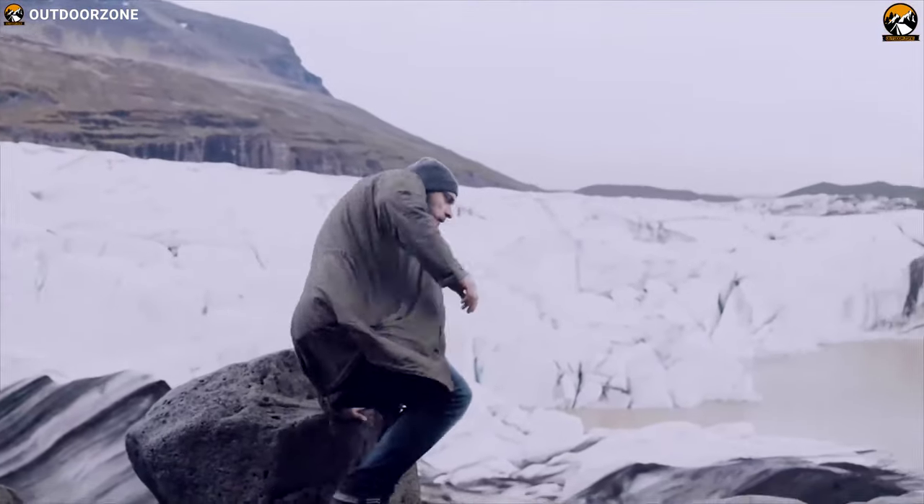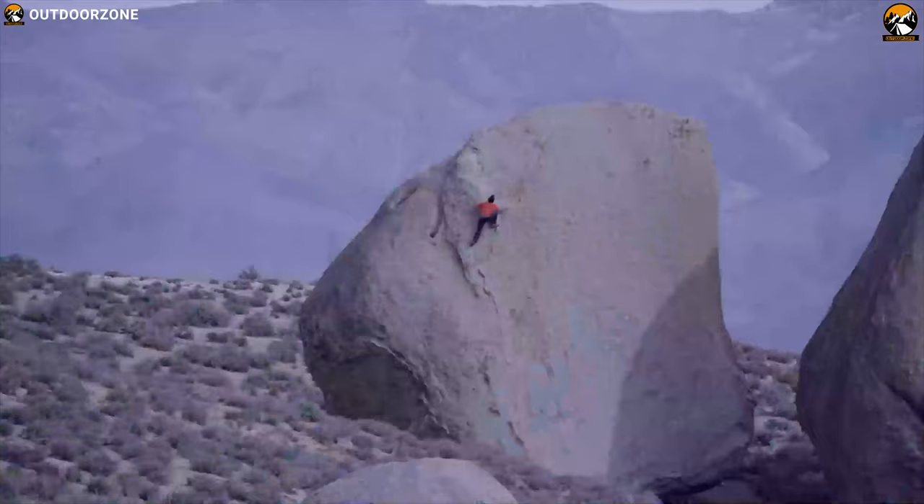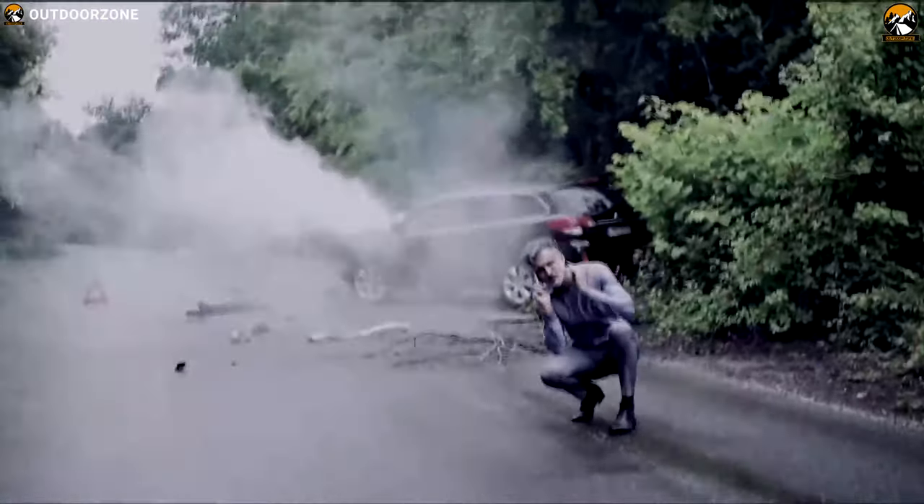It started out as a normal day — a walk, a hike, a paddle, a drive — in short, an adventure. And suddenly everything changed.